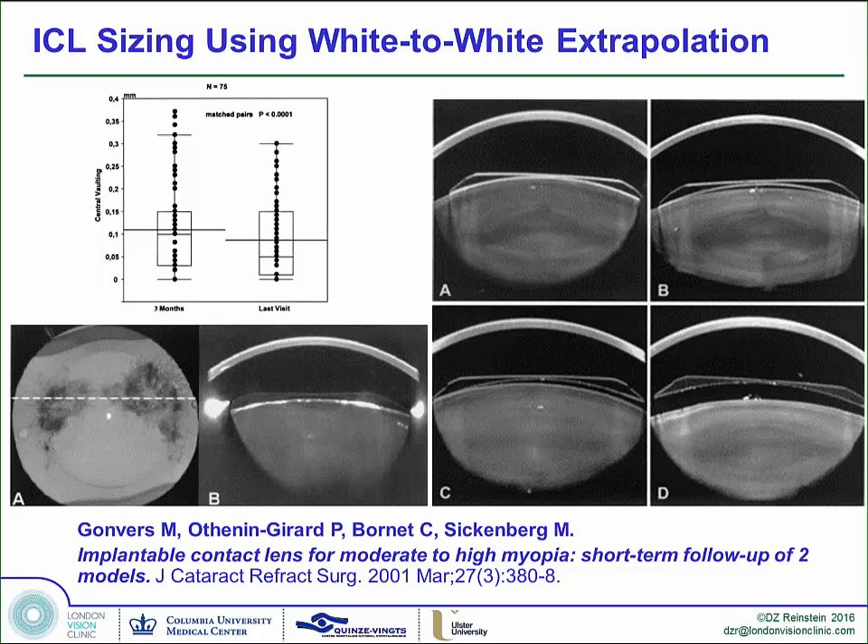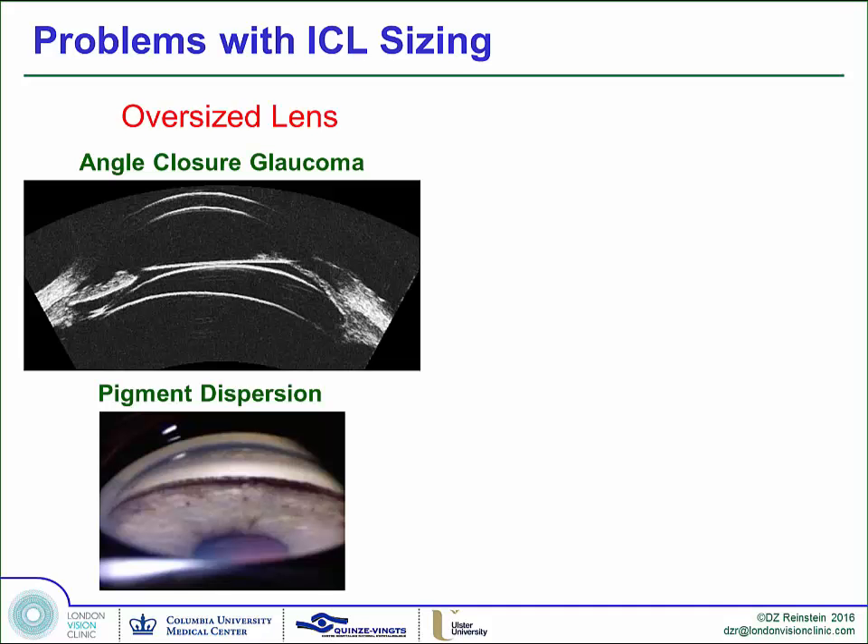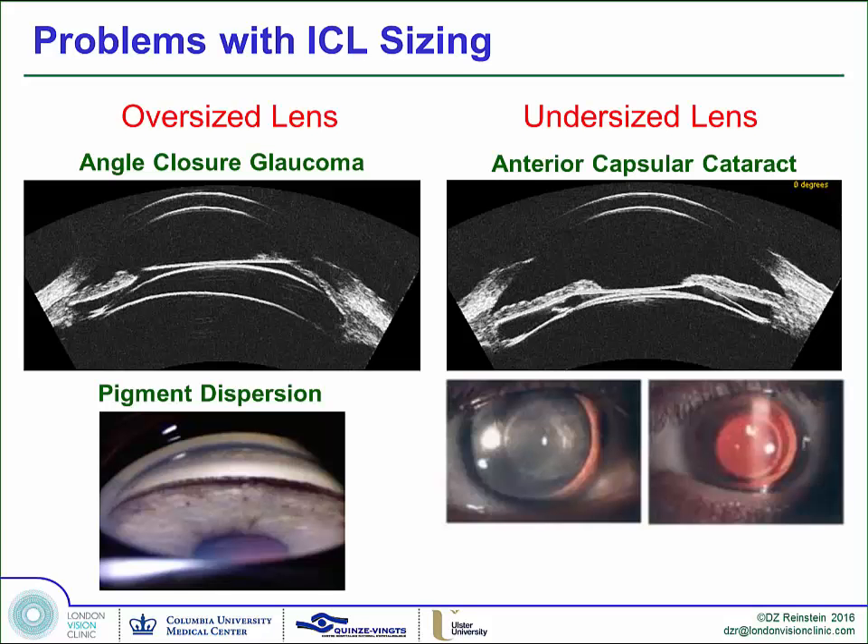What we're looking at here is the spread of the control of the vault using white-to-white. Everyone knows that oversized lenses are not great but can be okay, and undersized lenses cause cataract.